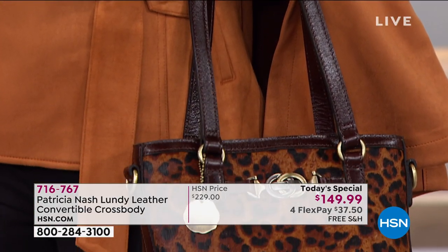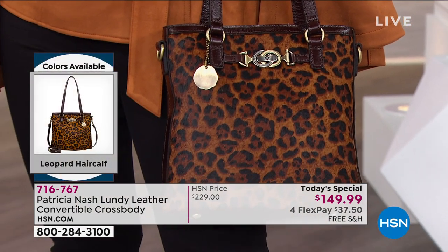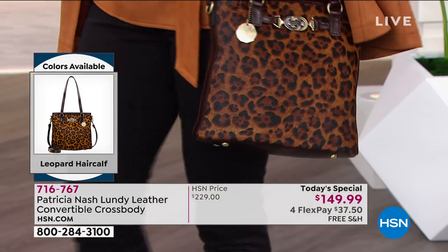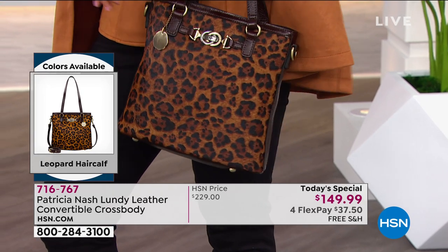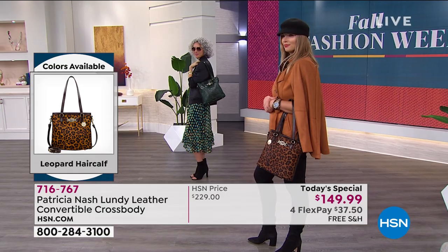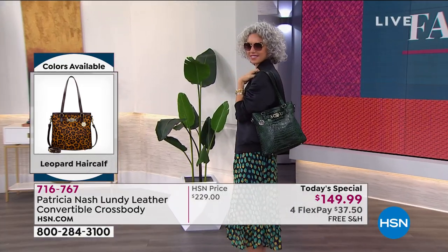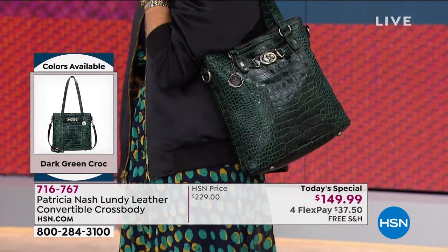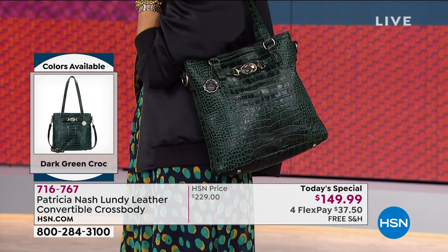I actually think both these colors are pretty much three to four seasons. That leopard you can carry pretty much all year round, and the green — same thing. These are not just for fall. Obviously they're gorgeous for fall, but for winter, for springtime, and even depending on how you style it for summertime — this is a bag you can wear for all seasons, really.